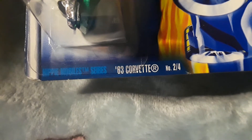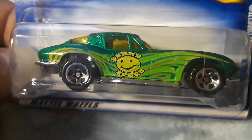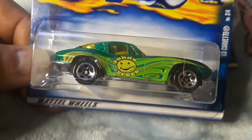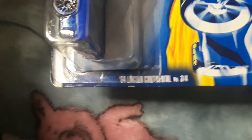All right, on to number two — the 63 Corvette. Hippie Mobiles, that's weird, huh? Anyway, 63 Corvette. I'm not even sure what that says. I don't even have my glasses on, so me guessing is just stupid because I don't know.